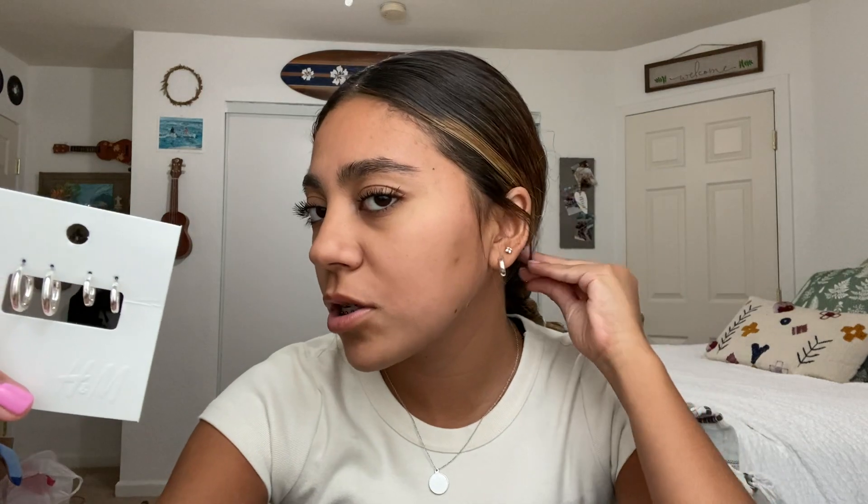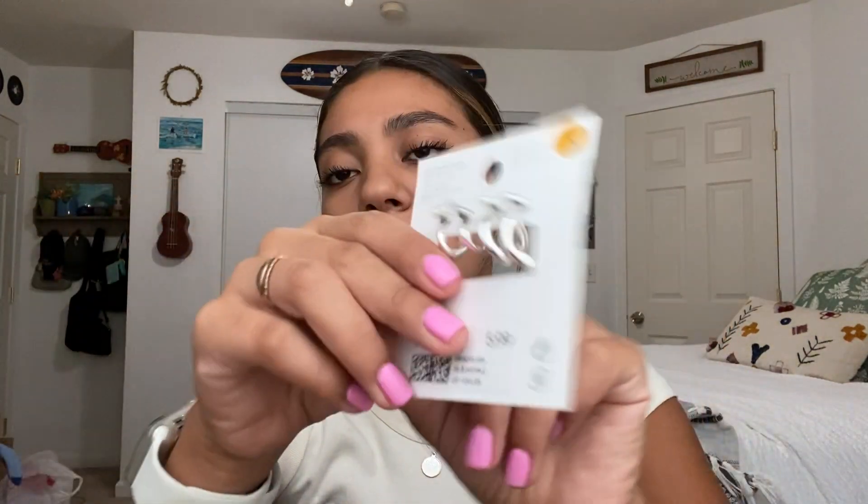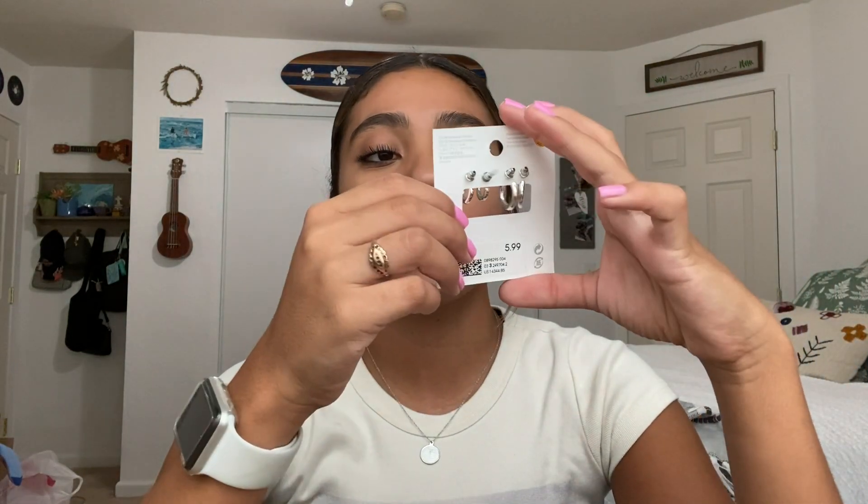I got these earrings from H&M. They just look like this — a small one and a bigger one. I would just swap out my current ones for these since they're perfect. These were just $5.99. I really like H&M's earrings; I think they're really cute and simple.